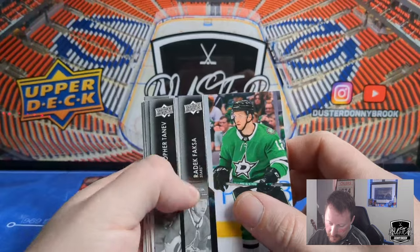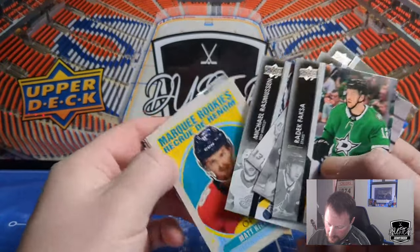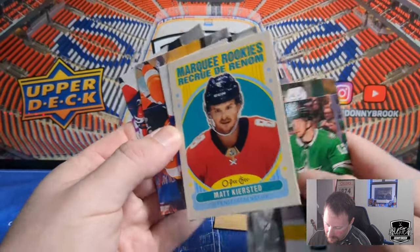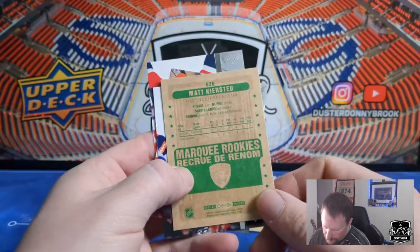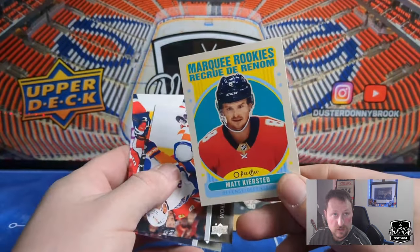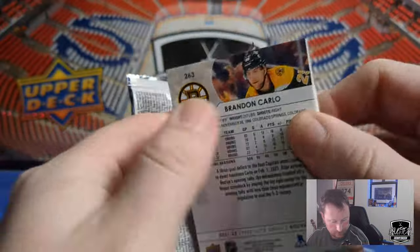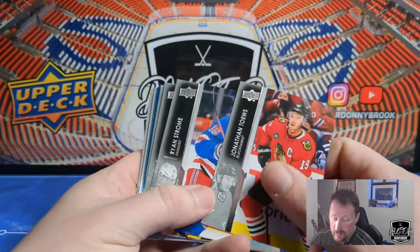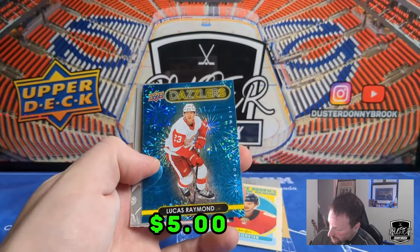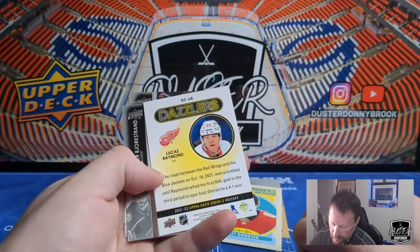Radek Foxa, Chris Tanev, Matthew Barzal, Michael Rasmussen, and a Marky Ricky Retro of Matt Kierstad. Hansa's — played seven games in 2021, no points — so there's our first Marky Ricky Retro. Got a blue Dazzlers here: Jonathan Taves, Ryan Strom, Robbie Fabry, Ryan McDonough, and Lucas Raymond blue Dazzlers. That's not a bad one at all as far as Dazzlers go — Raymond is one of the nice Young Guns in this set.